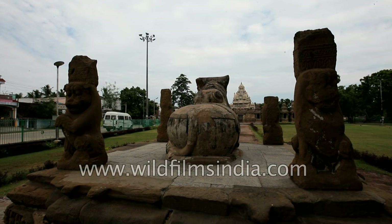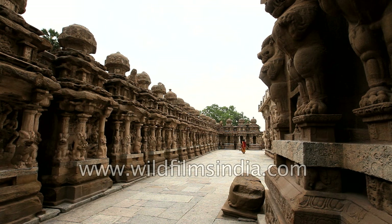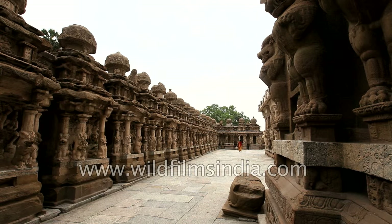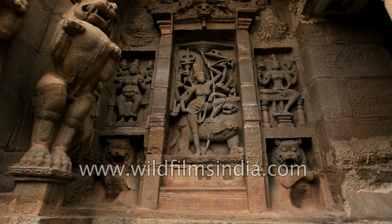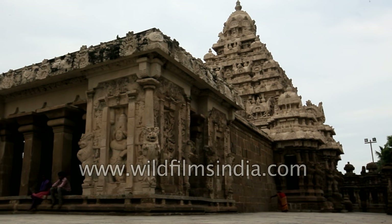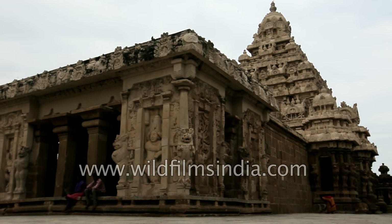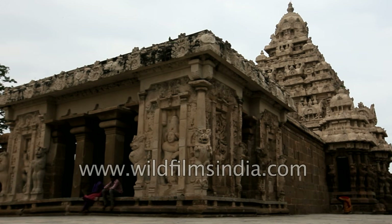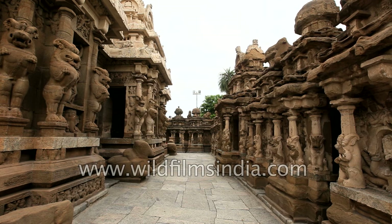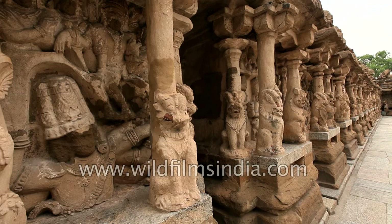The Kailashnathar temple is the oldest structure in Kanjipuram. It is a Hindu temple in the Dravidian architectural style, dedicated to Lord Shiva and of great historical importance. The temple was built by the Pallava dynasty during the first quarter of the 8th century. The compound contains a large number of carvings, including many half-animal deities, which were popular during the early Dravidian architectural period.